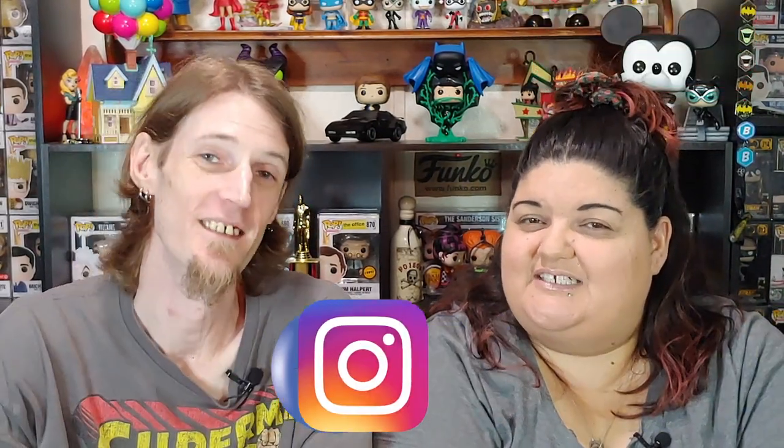If you enjoyed what you watched, make sure you subscribe, hit that notification bell, click the like button, find us on Facebook and Instagram. We'll see you next time on Phoenix Poptastic.